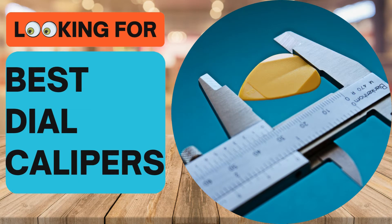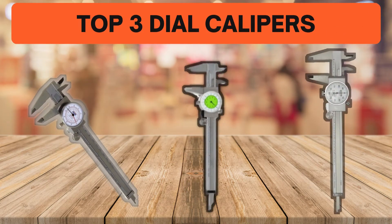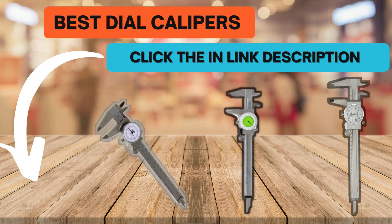Looking for the best dial calipers? In this video we look at the top three dial calipers on the market. Before we get started, we have included links in the description for each product mentioned, so make sure you check out to see which is in your budget range.